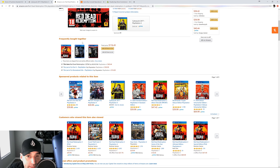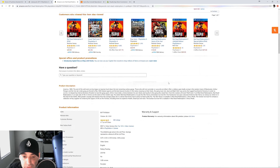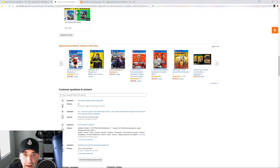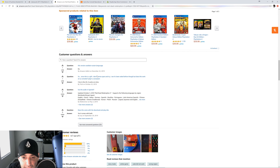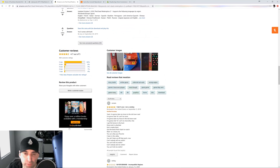Again the 'Frequently bought together' upsell — they make the combo, all three selected, add all three to cart, total price shown in red so you think you're getting a fantastic deal. Scrolling down: sponsored products, 'Customers who viewed this item also viewed' — making you think these people are just like you. Then features, product information, another sponsored upsell, customer questions and answers to eliminate objections, and all the reviews at the bottom.